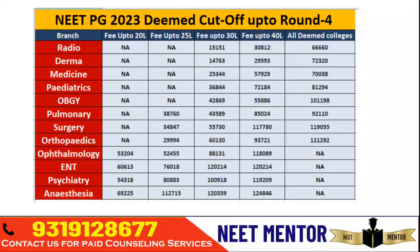For example, Radio Diagnosis last year went up to rank 151 for colleges where the tuition fee is 30 lakhs per year. Deemed Universities are important because they are private institutions but their tuition fee is on the higher side. They do not come under any state university — they have their own rules and their own eligibility criteria. The counseling happens at the national level through the MCC platform, so you don't have to register separately. Most of these universities are in Karnataka, Maharashtra, Tamil Nadu, Puducherry — one in Uttar Pradesh, one in Haryana, and one in Gujarat.